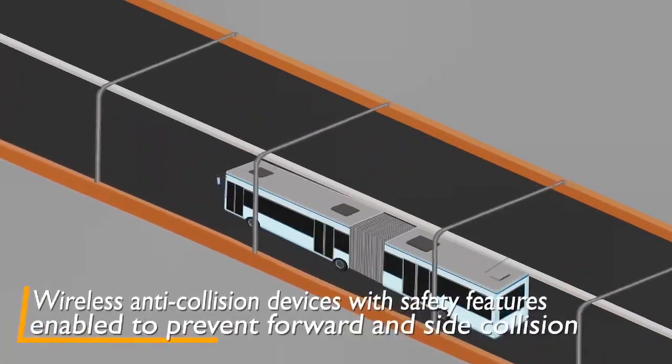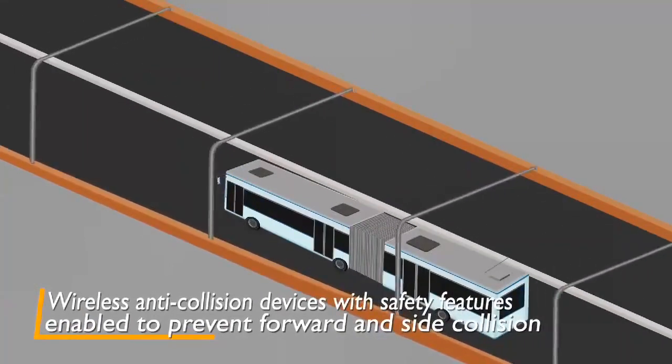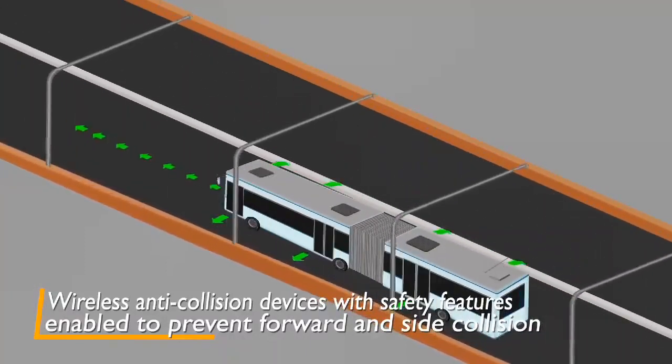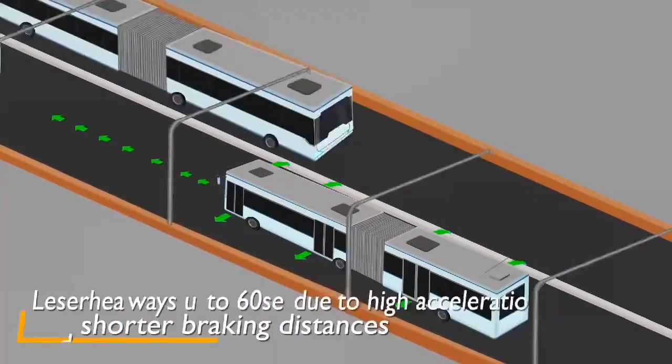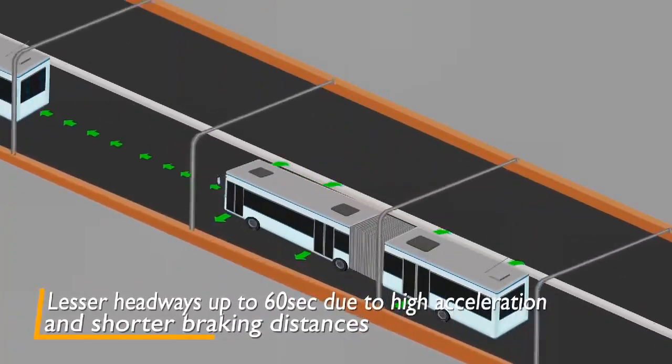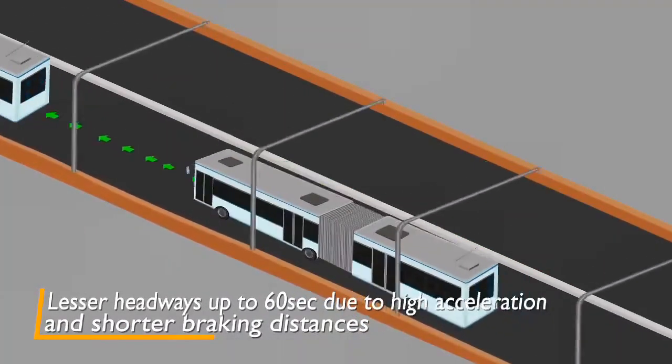The coaches will run on an automatic train protection mode with anti-collision safety features such as lane departure monitoring, forward and side collision control, auto speed control, and an auto braking application to maintain a safe distance between coaches.